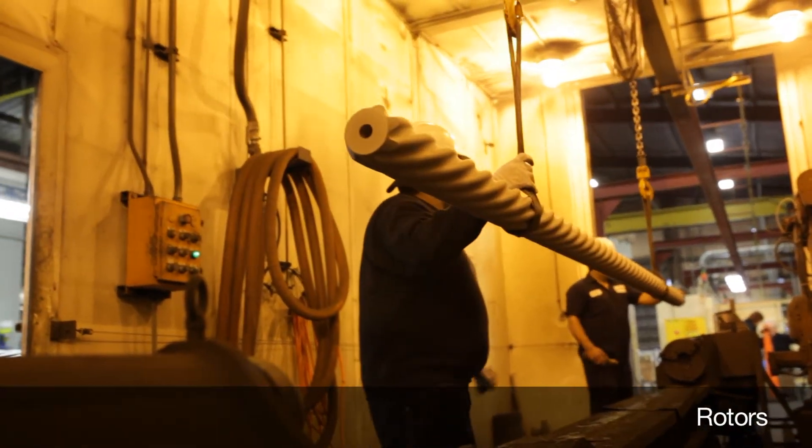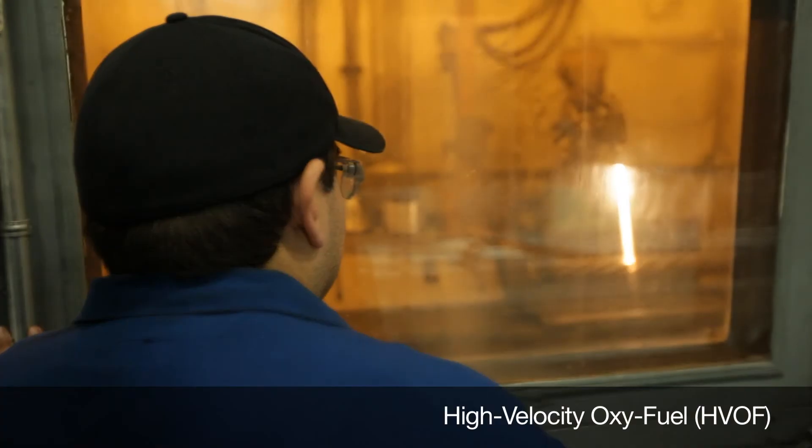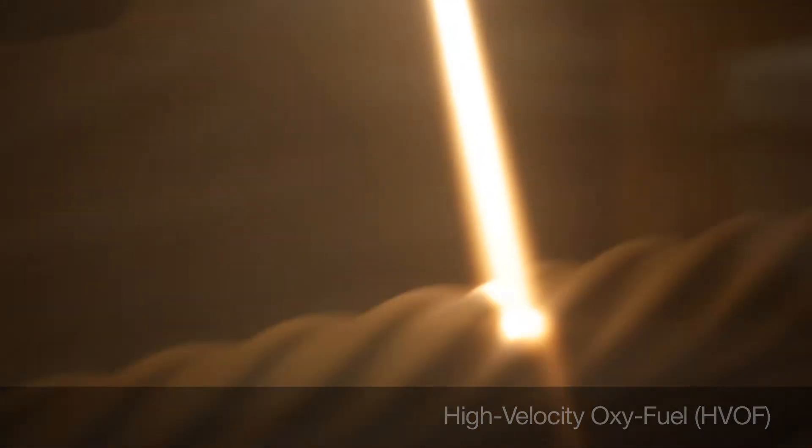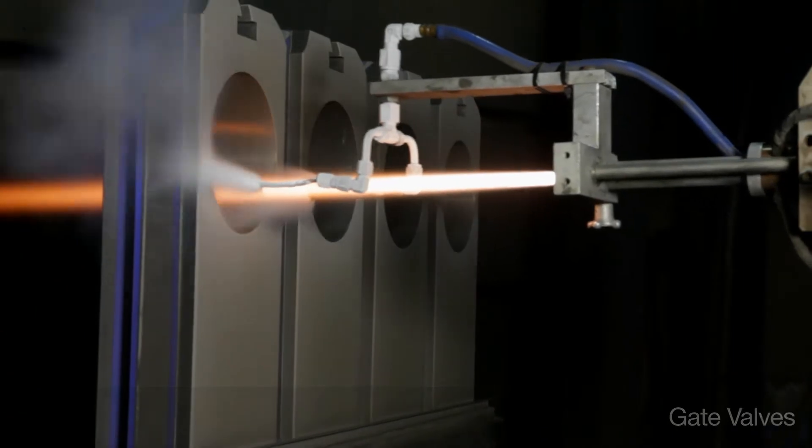One of the key applications that we work with here at Praxair is actually the rotor component in downhole motors. Praxair has been always developing new coatings to match customer demand, such as high temperatures or high pressures on valves.